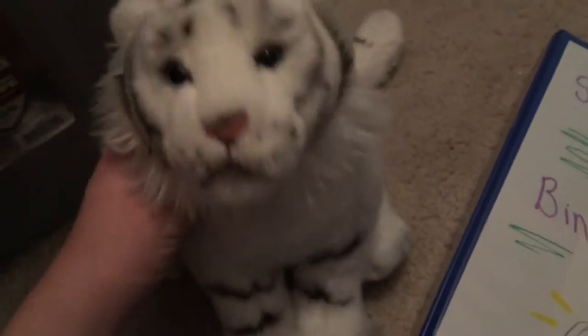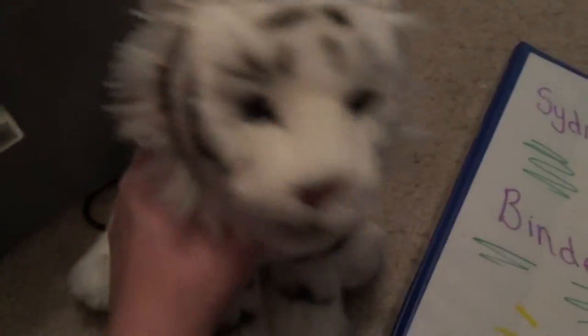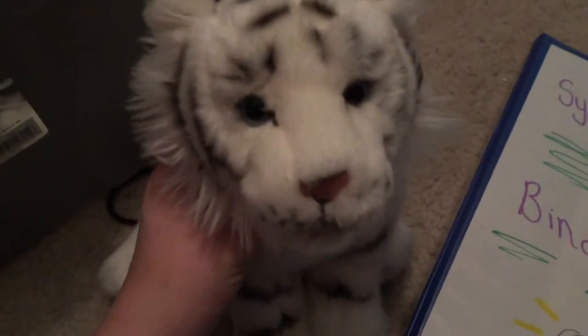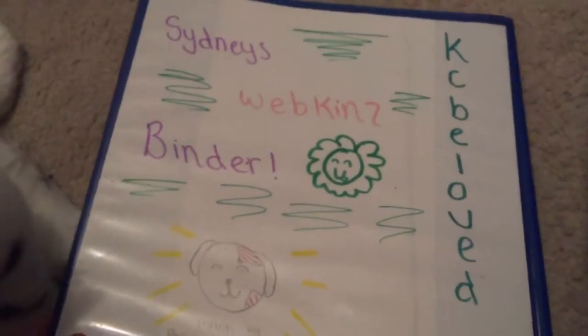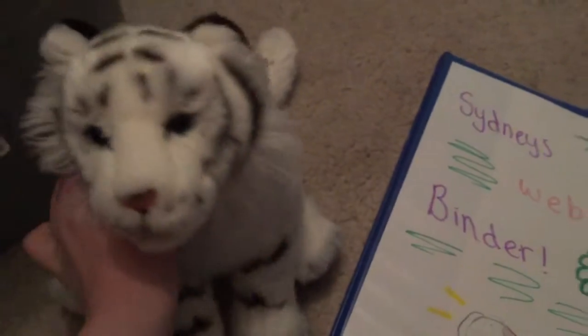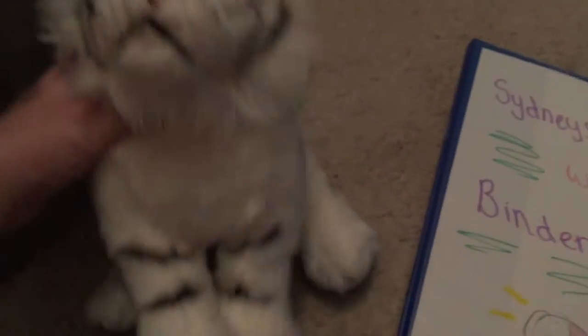Hey everybody, it's Casey, beloved 202 here, and I'm with Dovea the signature white bangle tiger. Today I'm starting a Webkinz binder, so I need you all to comment down below suggestions for my Webkinz binder, because I have all of these loveliness here and I can add even more to my Webkinz binder.